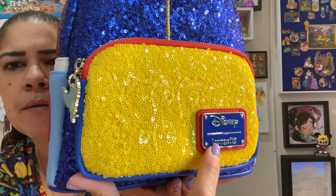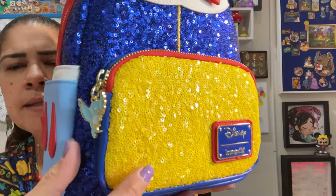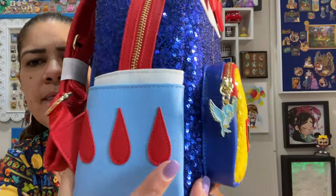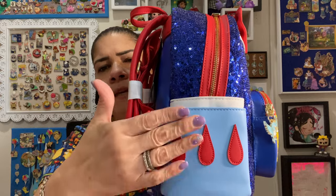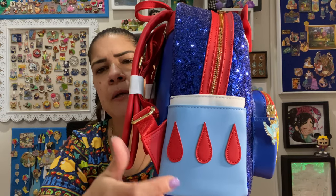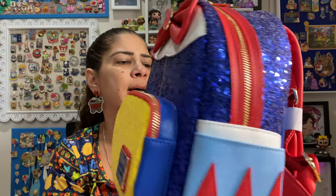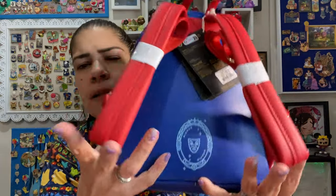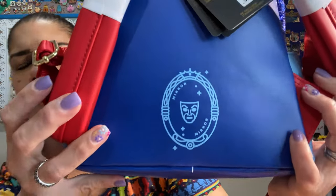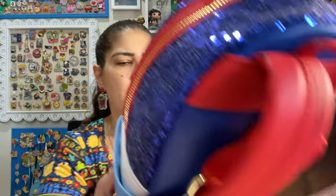This blue is just so vibrant and beautiful — kind of turning it towards the sunlight so you can see a little bit. And then we've got the parts of her sleeve or shirt appliqué there. Pocket on that side and pocket on that side. Then we've got the red straps. I love, love, love the red. And you've got the magic mirror there. Mirror, mirror on the wall. Wow. That is gorgeous.